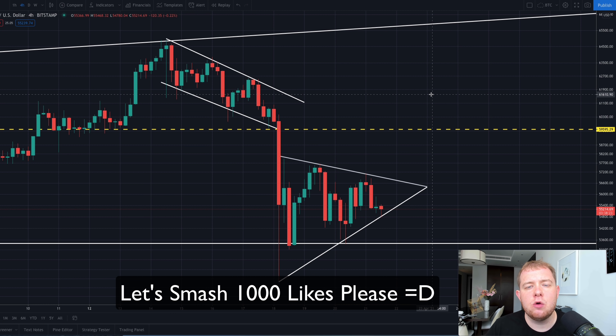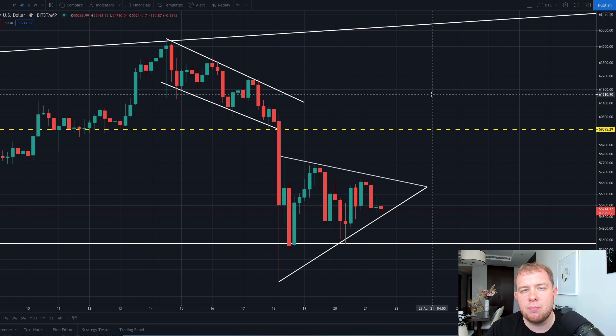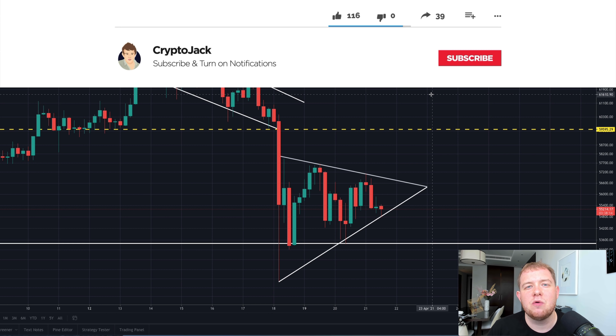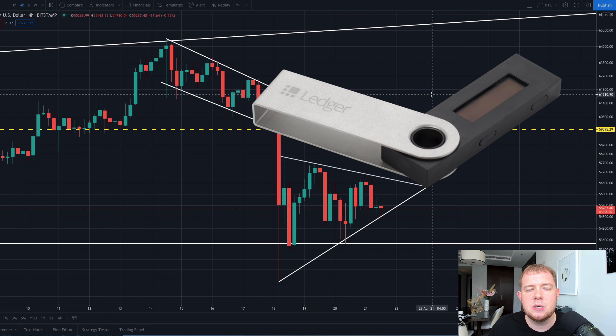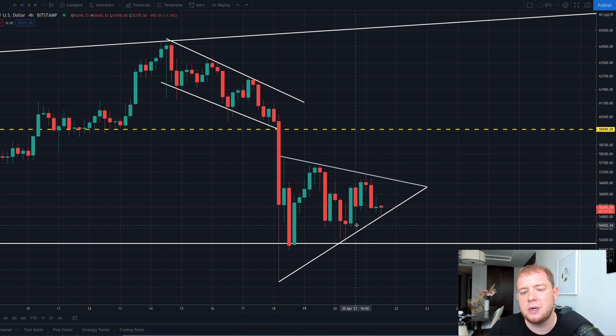Alright guys, welcome back to another video, thank you for joining me again. If we can smash 1000 likes on today's video that would be amazing — it takes a second and it really does put a big smile on my face. If you're new to the channel, a huge welcome. Scroll down, hit subscribe, and tick that notification bell so you get notified on these time-sensitive updates which could potentially make you profitable trades. And as always, if you want to enter to win a free Ledger Nano S, simply drop a comment down below saying literally anything and you can be entered to win every single Monday.